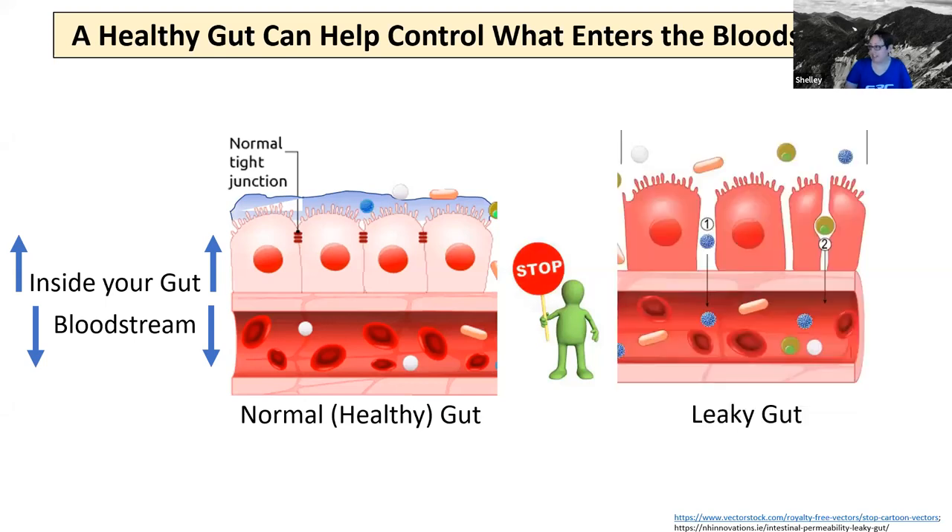When you have a leaky gut, usually that means you have loss of those tight junctions between cells, or you have a diminished mucosal barrier. When that happens, it's much easier for components in your gut to squeeze their way through and make it into the circulatory system. Gram-negative bacteria and LPS molecules — because the LPS molecules are smaller — can make their way through those now compromised barriers and enter the circulatory system, then travel to the brain.